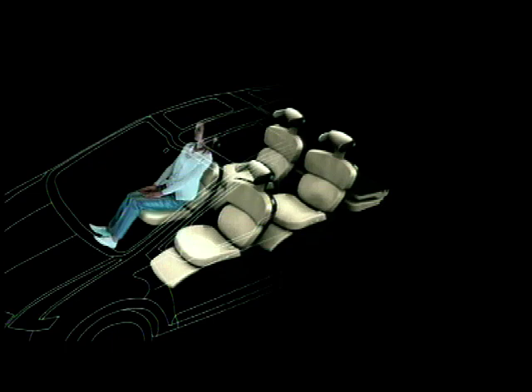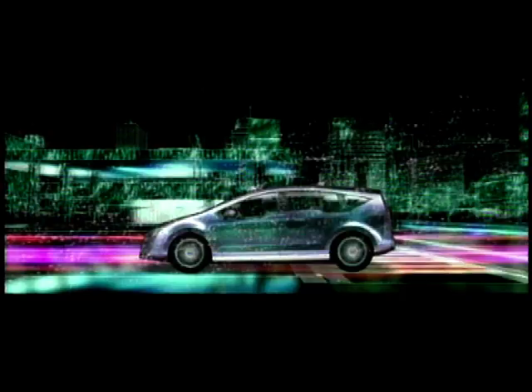The so-called Serenity concept is a fusion of sporty saloon and MPV. But the main area of thinking here has gone into the way the driver interface is set up.